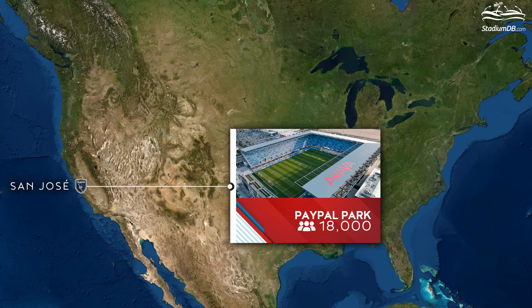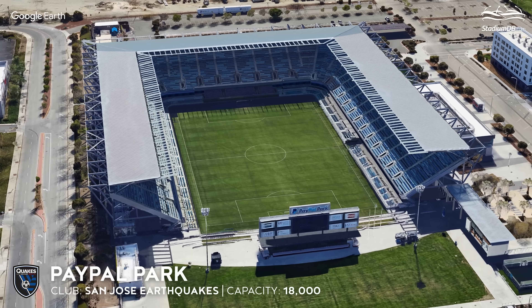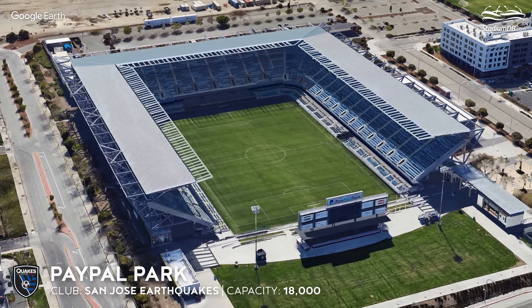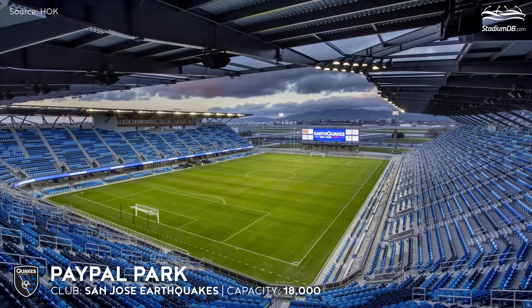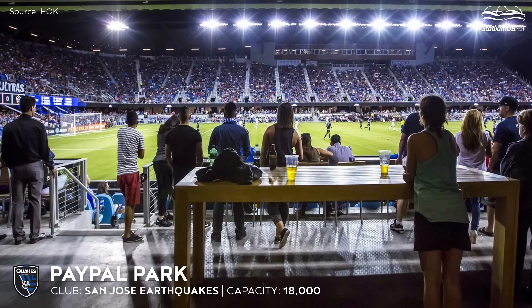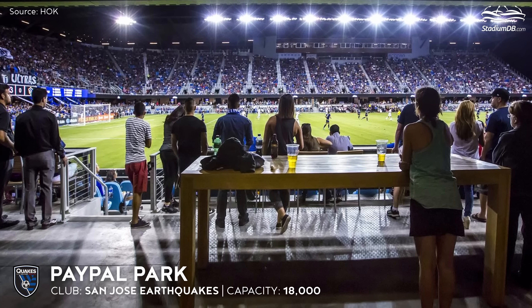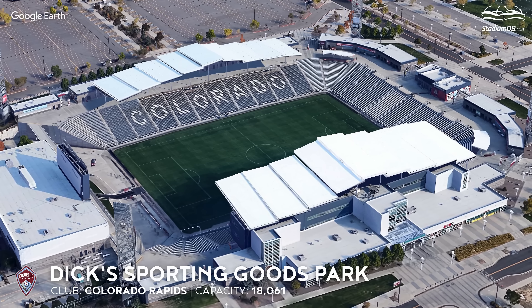PayPal Park, capacity 18,000 — San Jose Earthquakes. Due to its close proximity to Mineta Airport, the stadium has a low profile and an open north stand. However, the compact auditorium produces a very good atmosphere which the Quakes have enjoyed for many years.